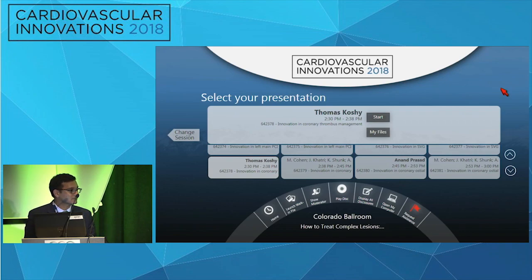Regarding current practice with thrombus aspiration in primary PCI: it is reserved specifically for large thrombus burden cases. Routine aspiration is not performed, but in patients with TIMI zero flow and evidence of large thrombus or improved flow with residual large thrombus, aspiration is performed. For stent thrombosis, aspiration thrombectomy is the first-line approach.